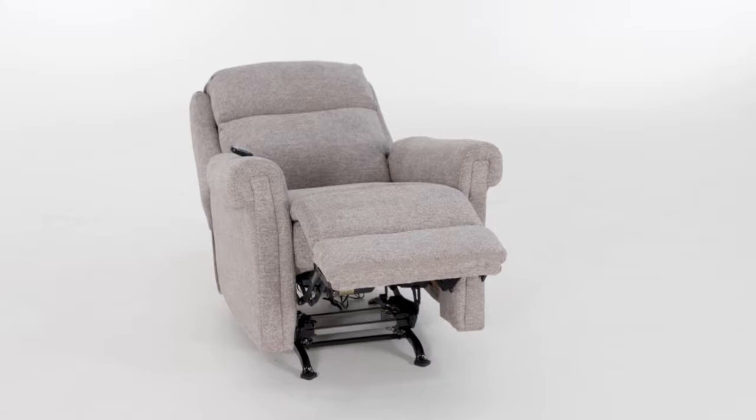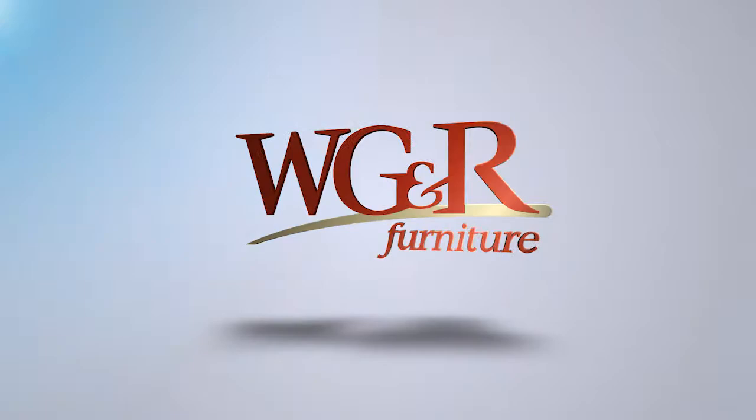The Kassen can be custom ordered in other fabrics. Learn more at wgrfurniture.com.